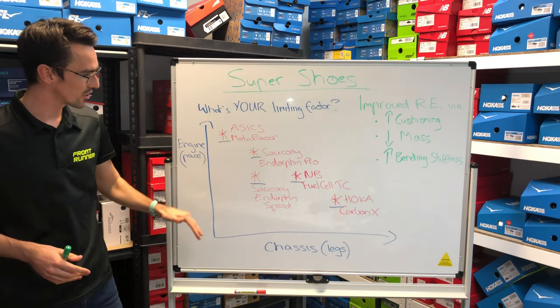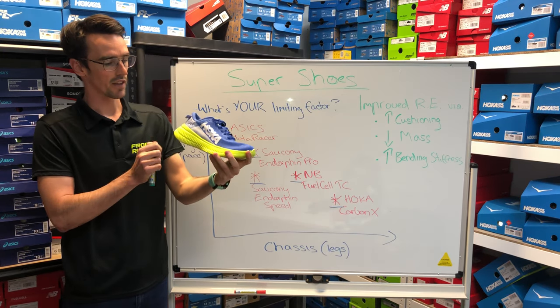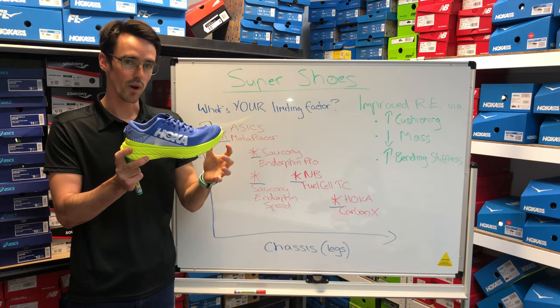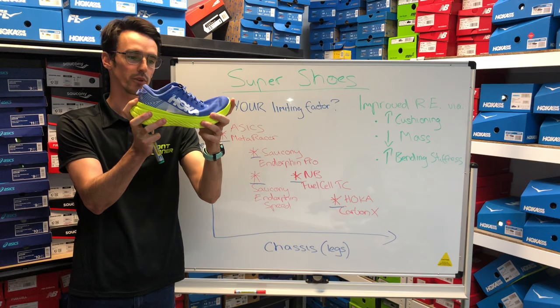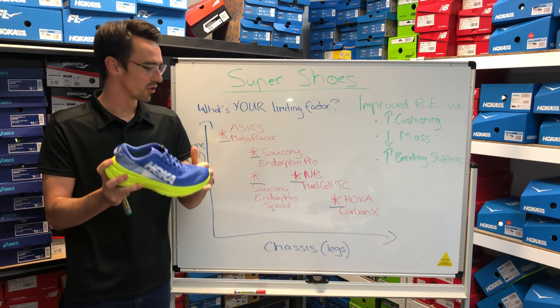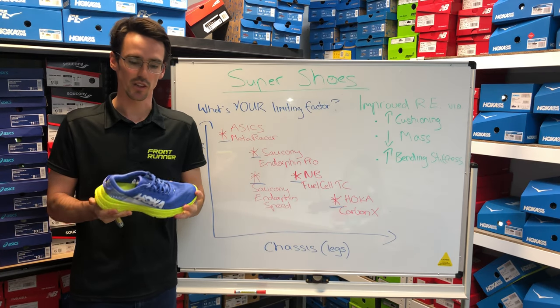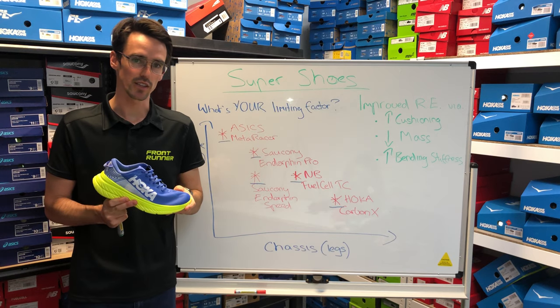If we look at those two ends of the spectrum, we've got something like the Hoka Carbon X — and one theme here is you can see there's a lot of shoe. There's a lot of cushioning, it's still very lightweight thanks to the materials being used, and it's very stiff. If I put a bit of pressure through the front and the rear of the shoe, we're not getting much bend. So for people where the chassis or the muscles are the fatiguing aspect coming through the legs, this is a really great option to help them just keep on keeping on as the race distance increases.